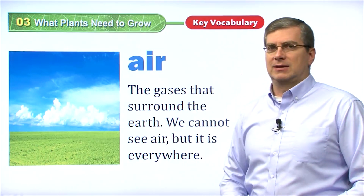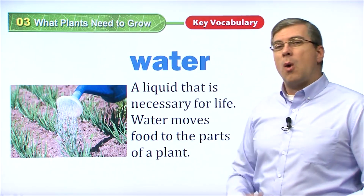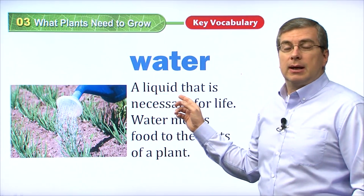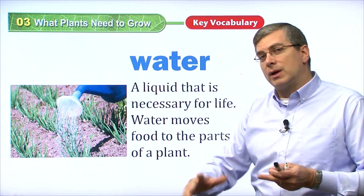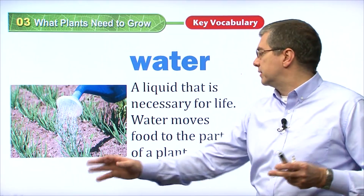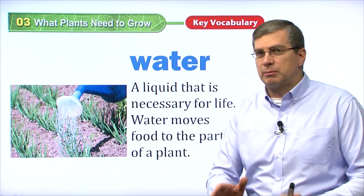What's the third thing that plants need? Let's take a look. Water. Water, of course, is very important. Water is basically a liquid — a liquid is something that can flow. It doesn't have any shape; it can move from one place to another very easily. It flows. Water is a liquid that is necessary for life — necessary for all life, not just plants.